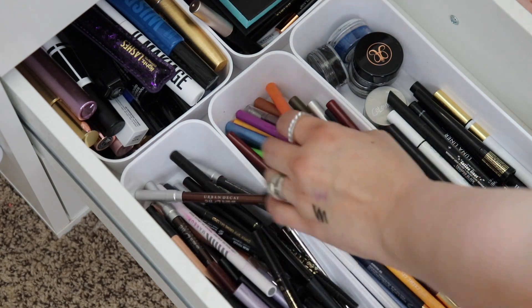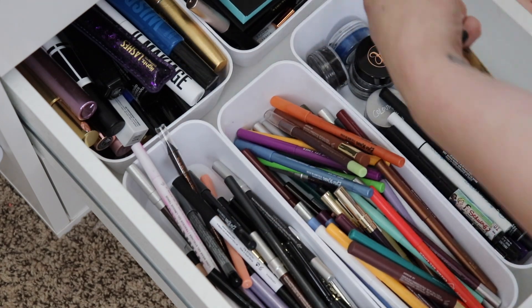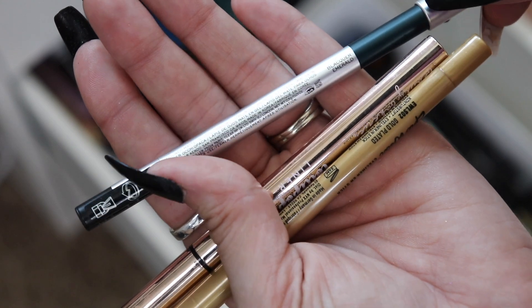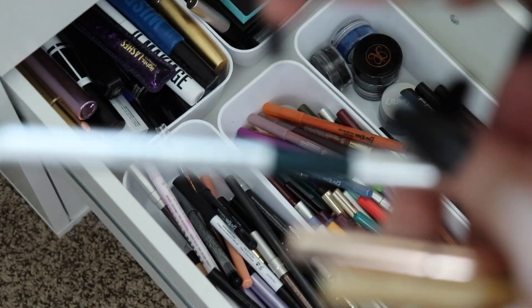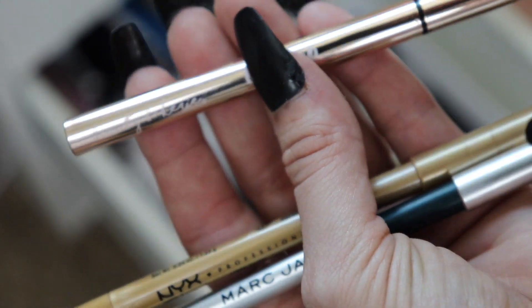For eyeliners I'm picking at random — just reaching into the drawer and grabbing whatever I feel. I ended up with a Marc Jacobs Highliner Matte Gel Eyeliner Crayon in what appears to be Emerald — new to my collection. From the colorful section I pulled the NYX Epic Wear Liner Stick in Gold Plated. So it's going to be a gold and emerald eyeliner kind of round, which I'm okay with.